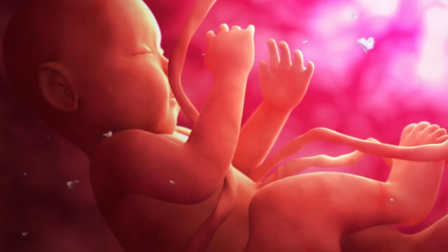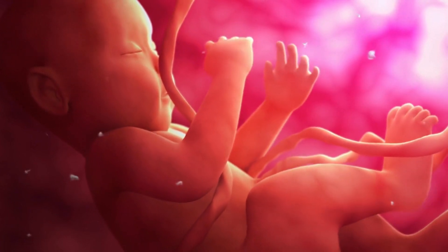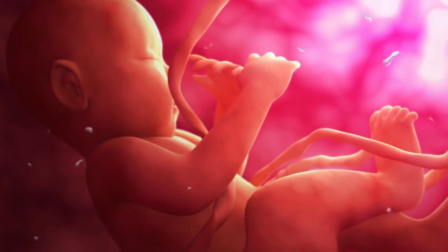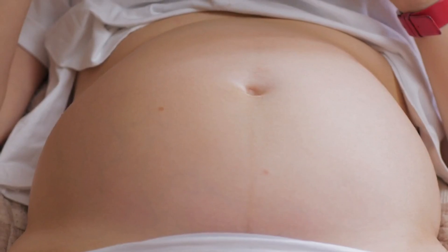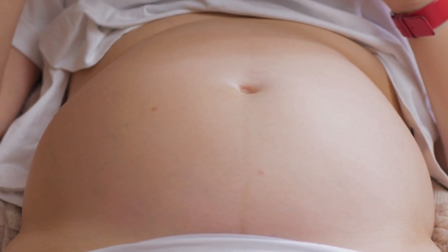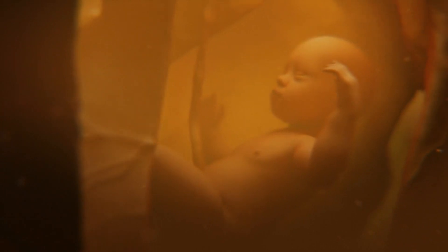As the pregnancy progresses into the second trimester, the baby's bones and organs continue to develop. The first kick could be felt as early as 16 weeks of pregnancy. By now the risk of miscarriage decreases, and the fetus continues to grow, developing the ability to hear, move, and even dream.